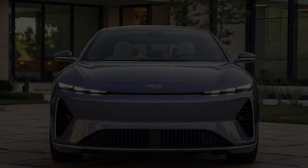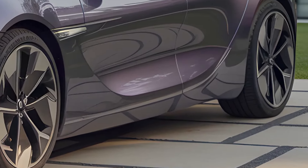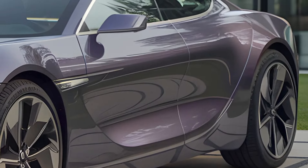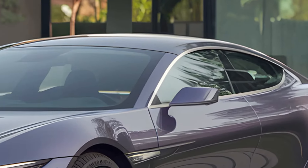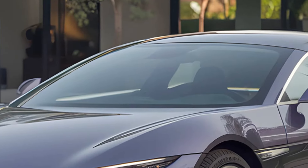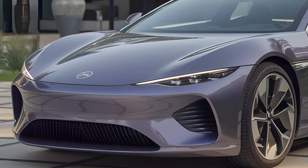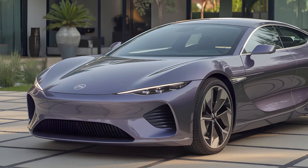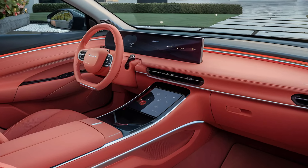Integrated seamlessly into the roofline, this sensor enhances the car's semi-autonomous driving capabilities. Whether it's adaptive highway cruising or autonomous parking, the Seal aims to rival the tech-heavy offerings of Tesla's Model 3. The LiDAR isn't just a tool — it's a statement of BYD's commitment to advancing driver assistance systems.